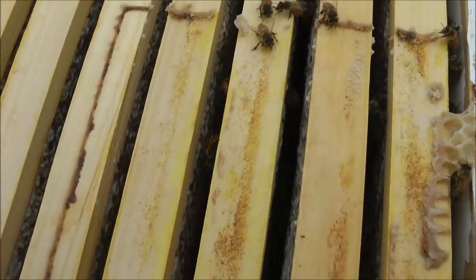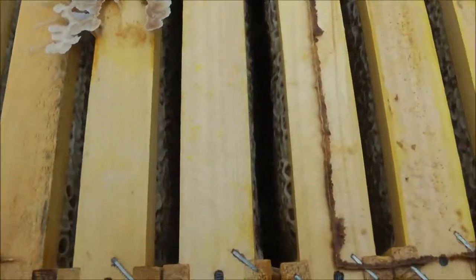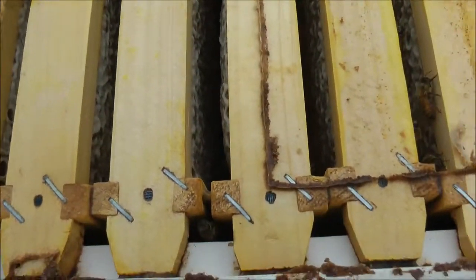The hive looks healthy just at first look, and certainly full of honey, so we'll be taking some honey away today, I think.